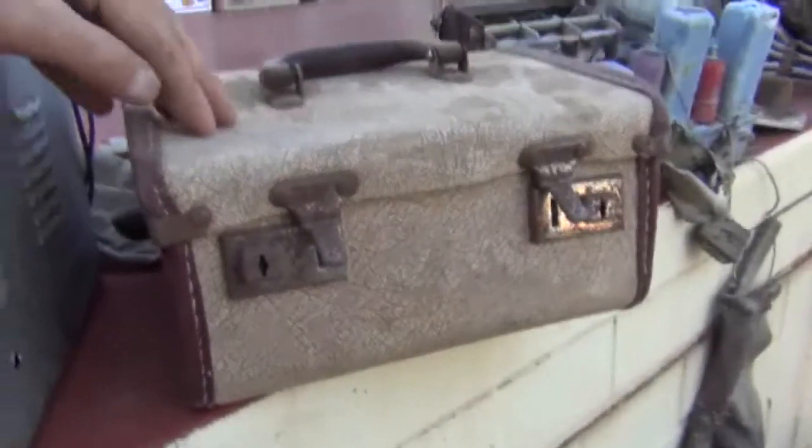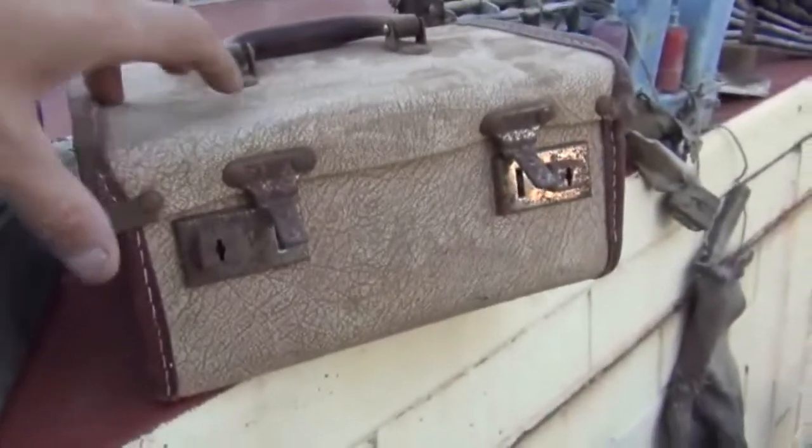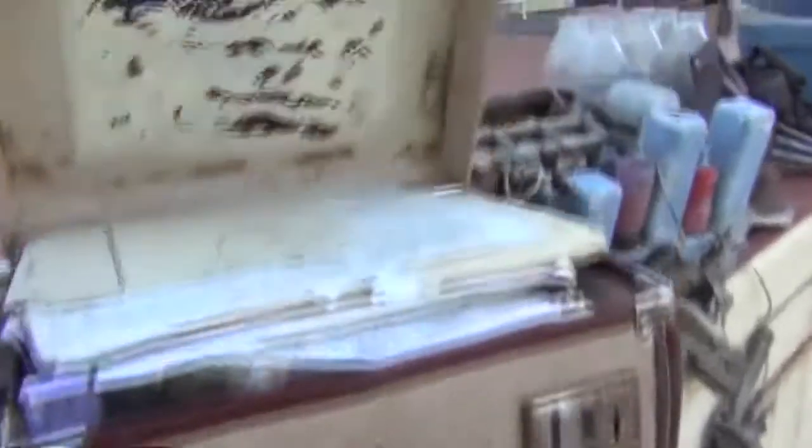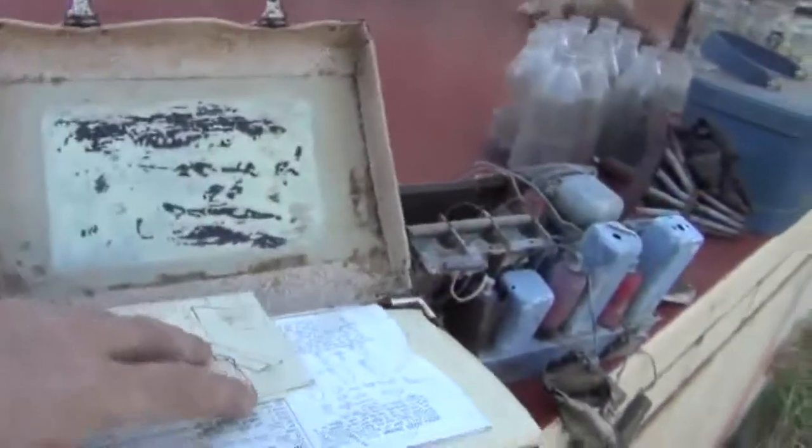Beautiful old retro box — these are big sellers on eBay, they sell for quite a bit of money. This one would probably sell for about 20 or 30 bucks. But inside there are all old selling books and stuff, so I might even be able to sell those individually.